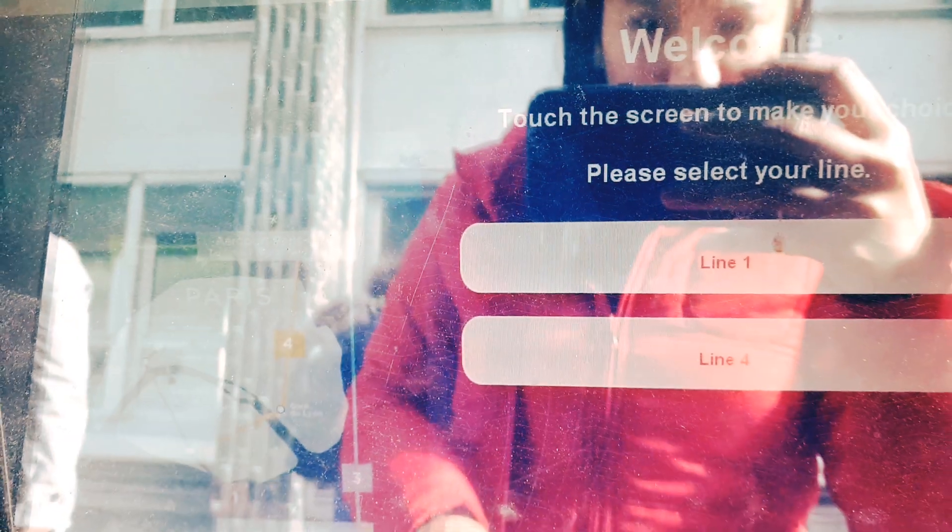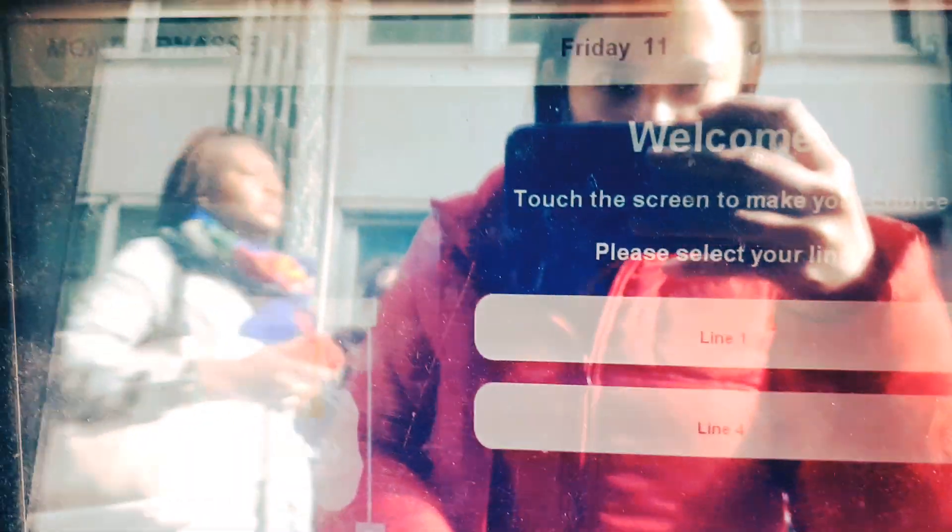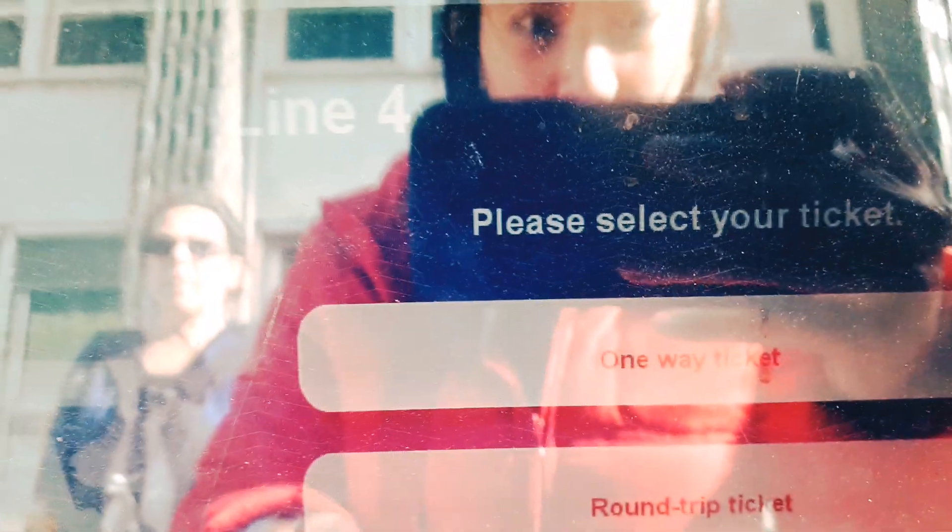First you need to select the language you prefer, then select your line. I'm heading to Roissy CDG so I'm going to choose Line 4. Then you need to select your ticket — one-way, round trip, or group ticket. It costs 18 euros for a one-way ticket, with adult fare and child fare options. To confirm your ticket you need to press the confirm your order button.